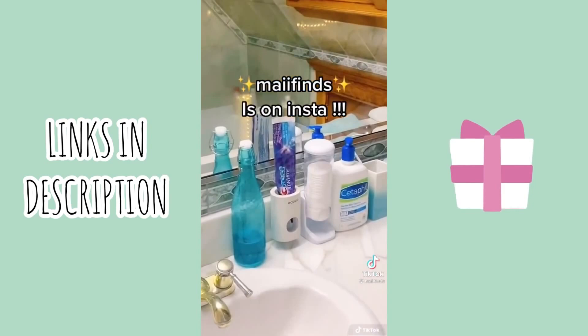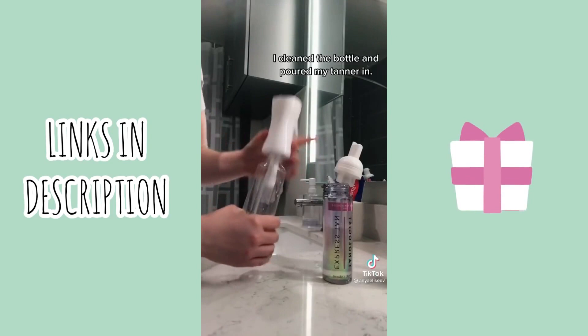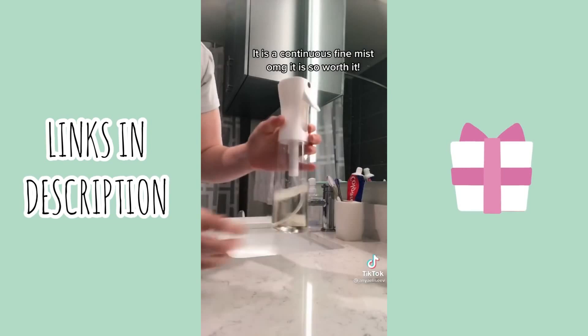So I got the spray bottle that is supposed to be amazing for self-tanner applications. I cleaned the bottle and poured my tanner in. It is a continuous fine mist — OMG, it is so worth it. Spray, spray, spray.